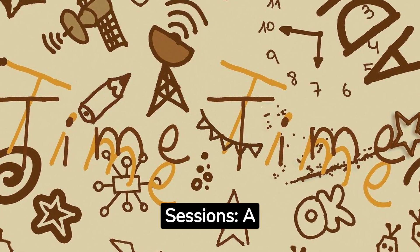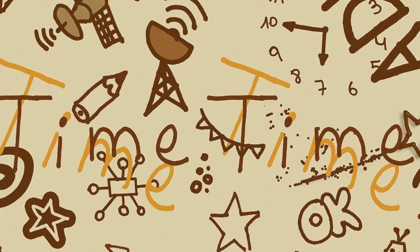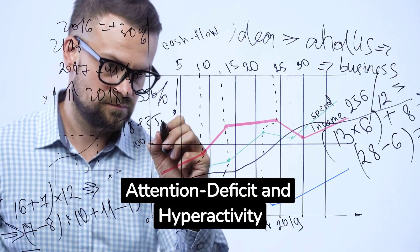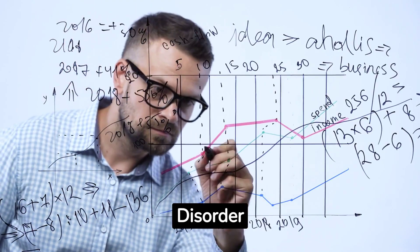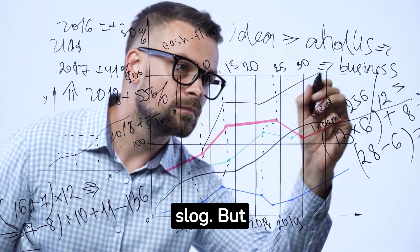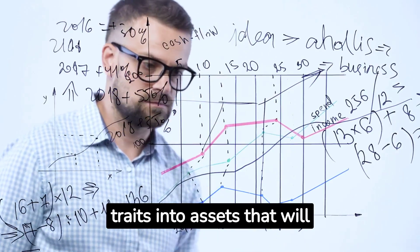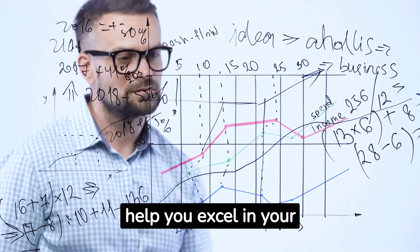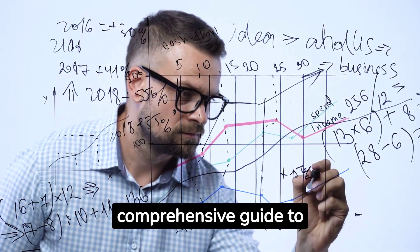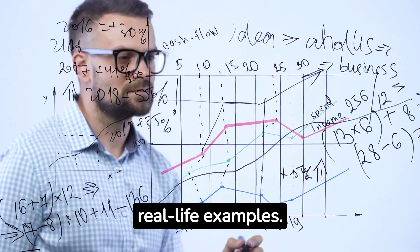Turbocharge Your Study Sessions: a comprehensive guide to studying better with ADHD. Hello, studying machines! As you may know, Attention Deficit and Hyperactivity Disorder can make traditional study methods feel like a slog. But fear not! With the right strategies, you can turn ADHD traits into assets that will help you excel in your studies. This video aims to provide you with a comprehensive guide to studying better with ADHD, complete with tips, strategies, and real-life examples.